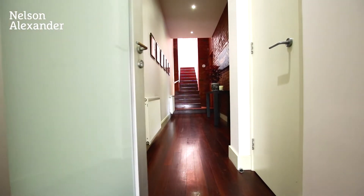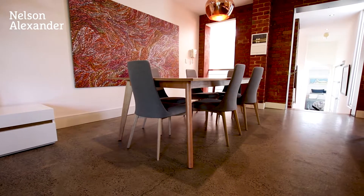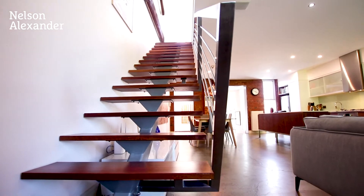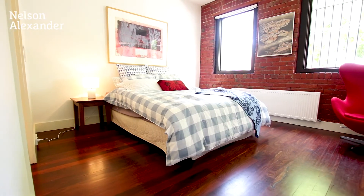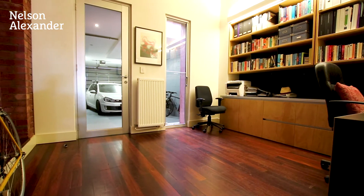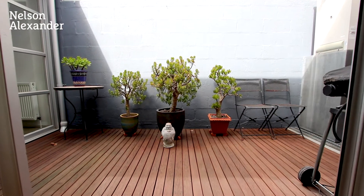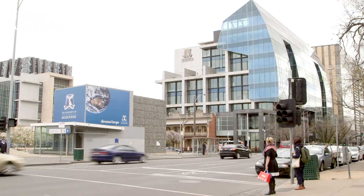Come on through. Full of light with a genuine warehouse feel, this home is also in an amazing location. Just moments from Rathdown Village and Curtin Square, within walking distance of the CBD, and you are surrounded by amenity.